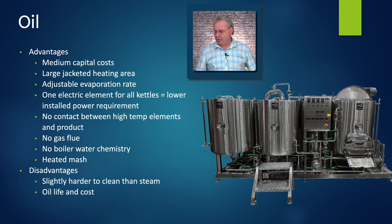The disadvantage is it's a little bit harder to clean the walls of the kettles — you'll see some white proteins that stick to the heating jacket on the inside, but they CIP out really well. The oil life and cost: you're running a food grade thermal transfer oil, and depending on the size of your system, it can be anywhere from $250 to $1,000 every three years to replace. You can tell the oil needs replacing because your thermal transfer efficiency starts to go down as it degrades.